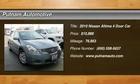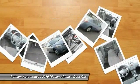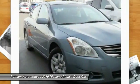2010 Altima. The Nissan Altima offers advanced features to make life easier, including push button ignition, which comes standard.